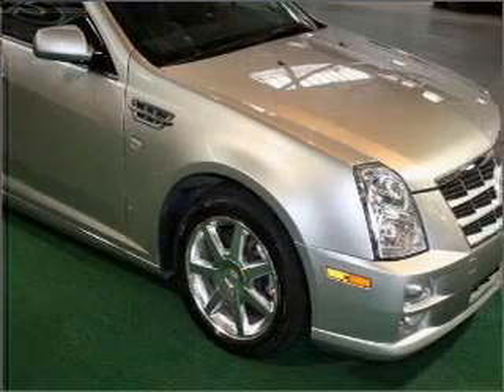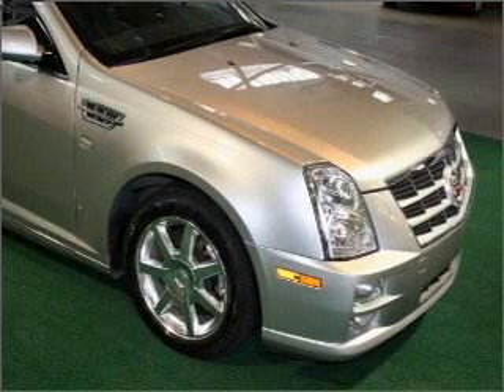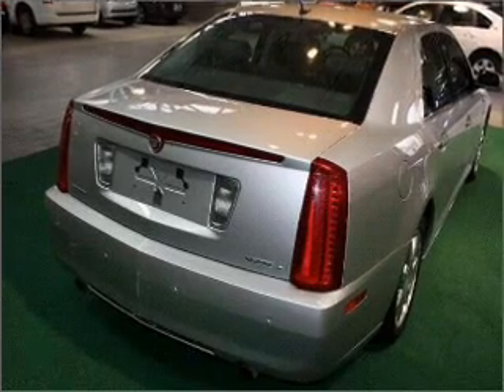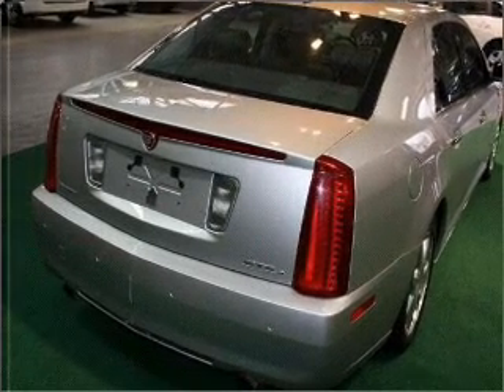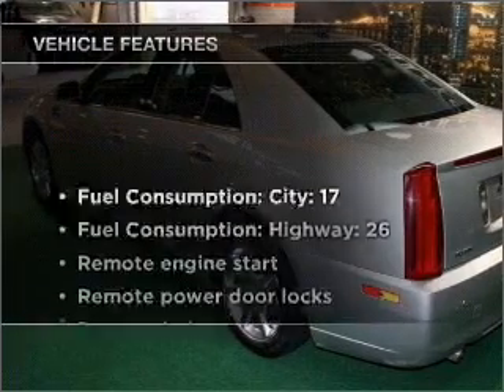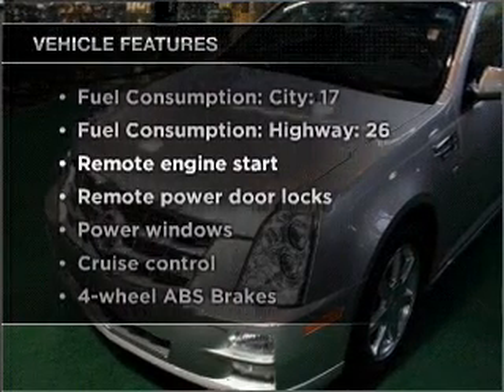GPS navigation will guide you to your destination. Premium wheels give a more luxurious look. Treat yourself to the splendor of a premium sound system. You will appreciate the safety feature of anti-lock brakes. Let the sun shine in with a sunroof. Plus, enjoy these notable features that are included in this vehicle.